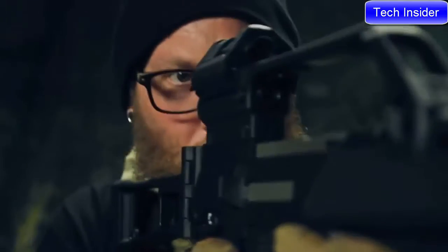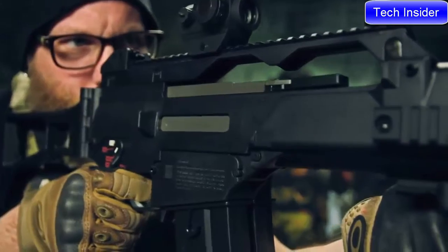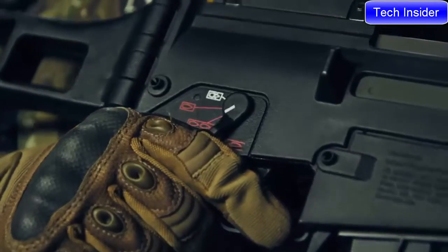These are not your grandpa's G36s. These electric blowback AEGs come set up with low-resistance wiring and a built-in MOSFET to better regulate the electricity and current and protect the trigger contacts, as well as providing the operator with a much improved trigger response.